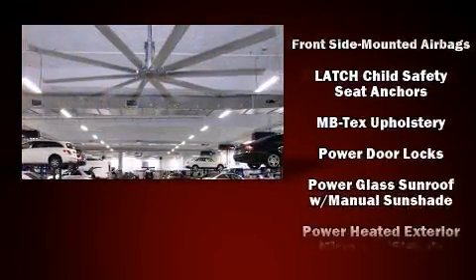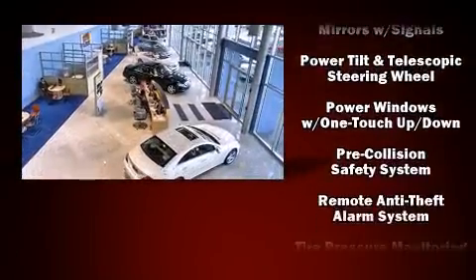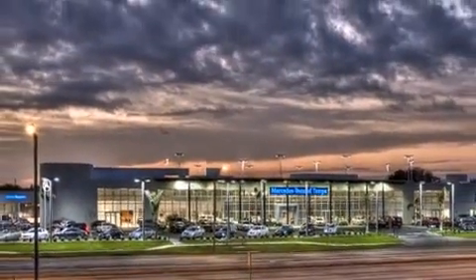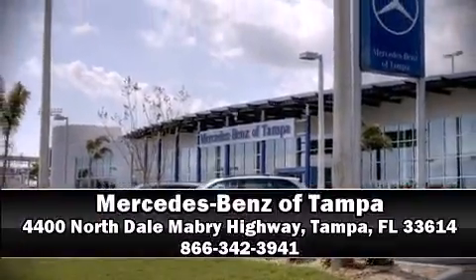You'll never lose visibility with rain-sensing wipers, which activate automatically when the drops start to fall. Our experienced sales staff is eager to share its knowledge and enthusiasm with you — we are here to help you.